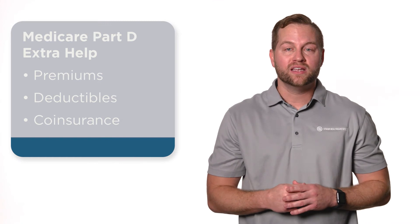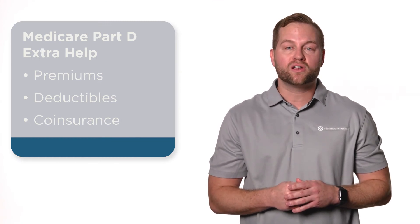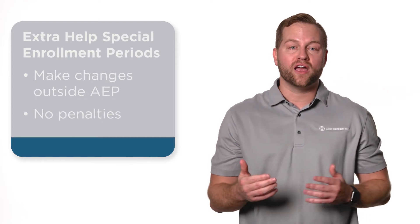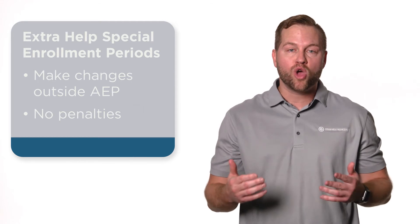The Extra Help Program was created to help people with limited income and resources pay for prescription drug costs. If you qualify for Extra Help, you may be able to make changes to your coverage outside of Medicare's annual enrollment period. Let's talk about the Extra Help Program and special enrollment periods that you can take advantage of if you qualify.